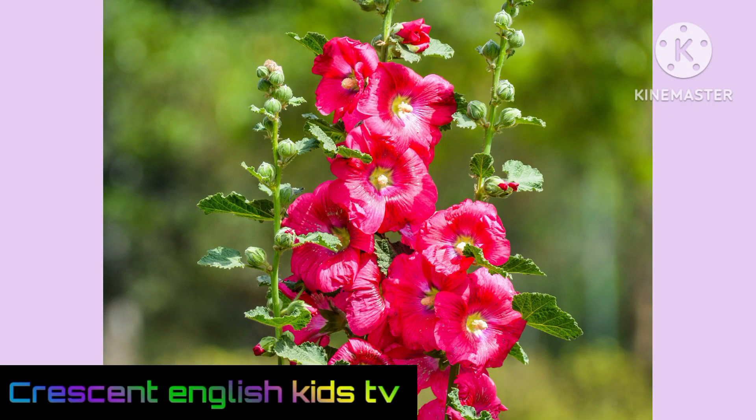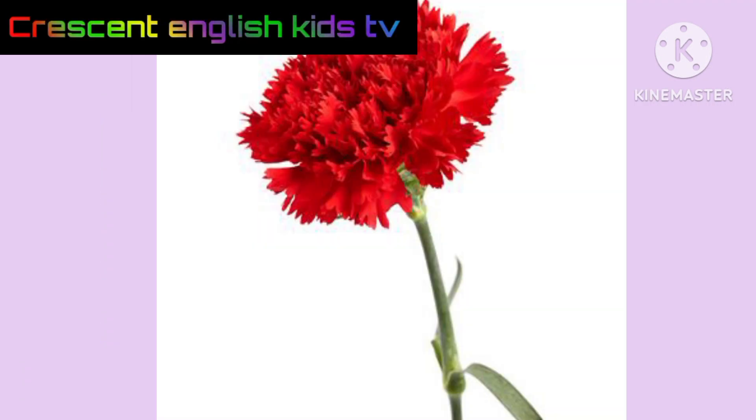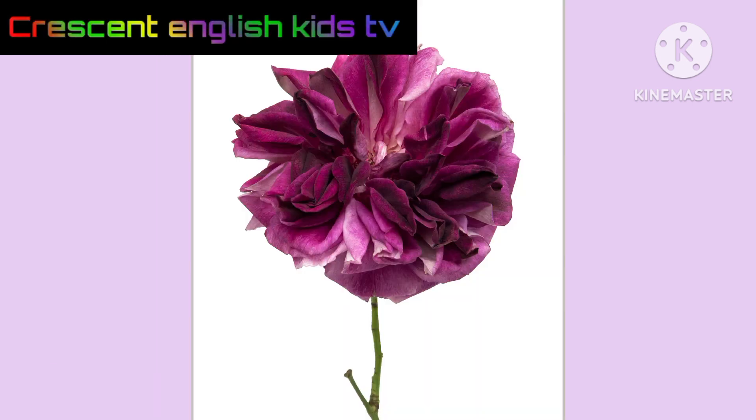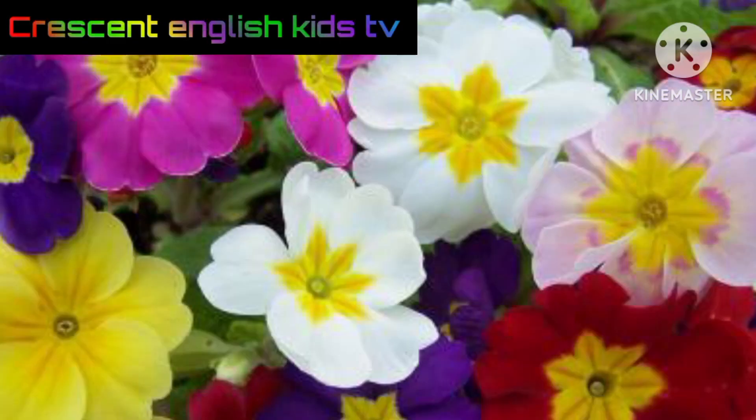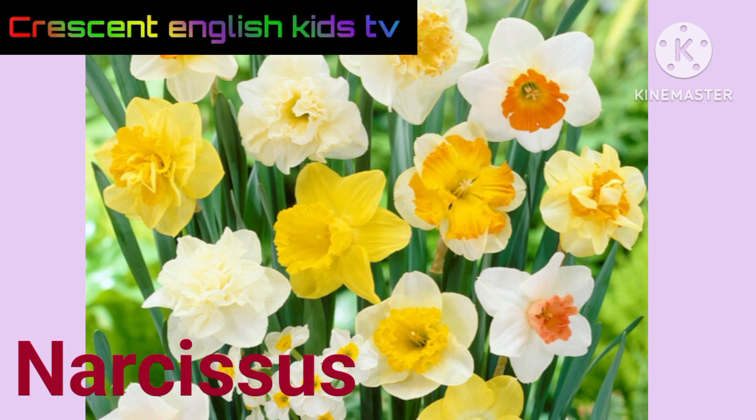Geranium. Plumeria. Lavender. Hollyhock. Carnation. Sweet violet. Primrose.